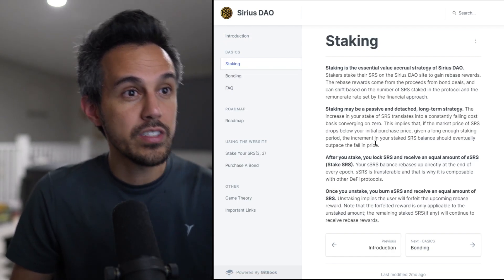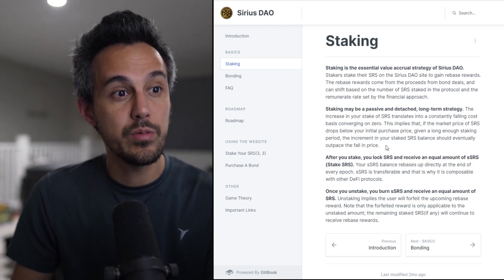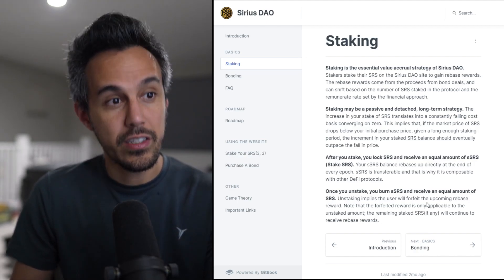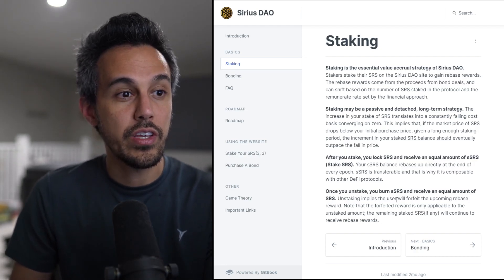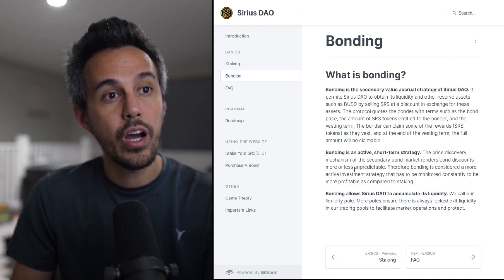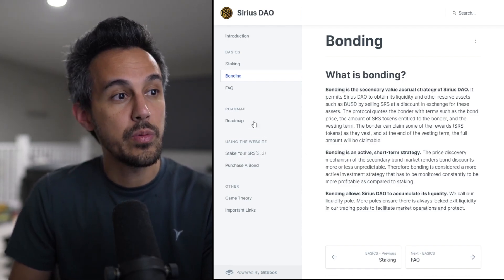Staking is the essential value accrual strategy for SiriusDAO — a passive, long-term strategy. After you stake, you lock SRS and receive an equal amount of sSRS (staked SRS). When you unstake, you burn your sSRS and receive an equal amount of SRS back. Bonding is the secondary value accrual strategy — an active, short-term strategy that lets SiriusDAO accumulate its liquidity.